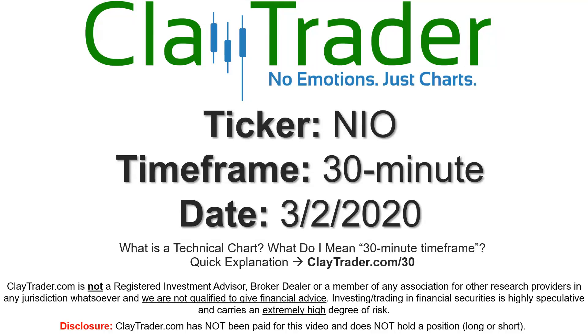Hey, it's Clay, and this will be a video chart on ticker symbol NIO. We will take a look at the 30-minute time frame. If you're not sure what I mean by 30-minute, I do offer an explanation video at that link, so if you go there, I'll explain in detail.